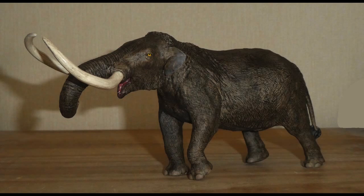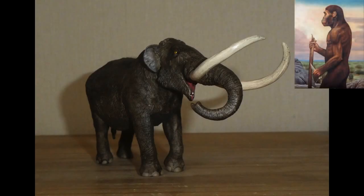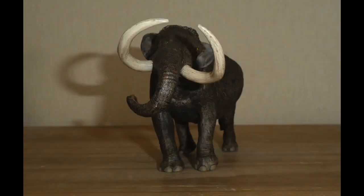First up is the American Mastodon, which first evolved 4 million years ago, originally during the Pleistocene Epoch — roughly around the same time our ape ancestors started to walk upright. The Mastodon species originated from an earlier epoch, but the American Mastodon that we all know and love would eventually see the dates of the Pleistocene.